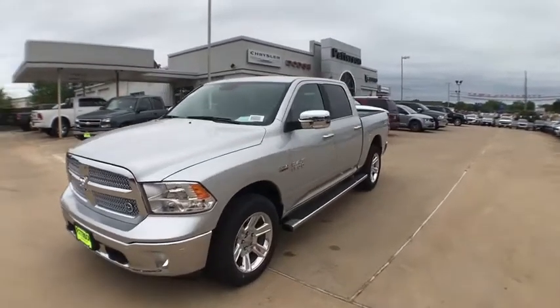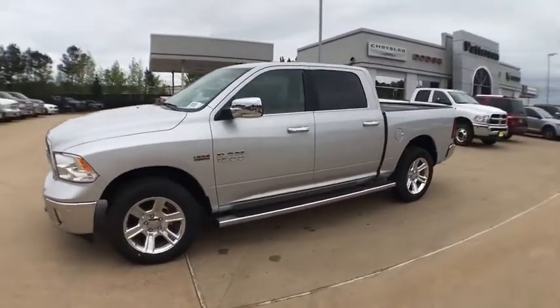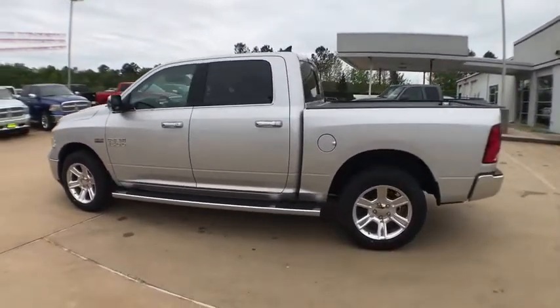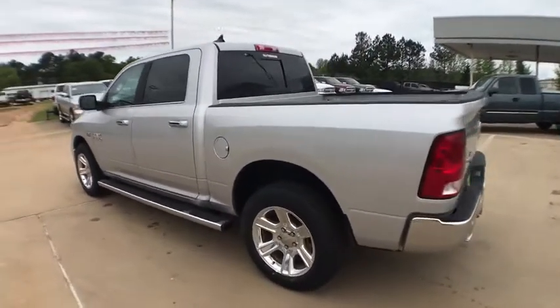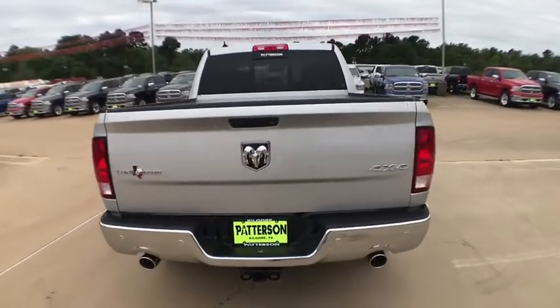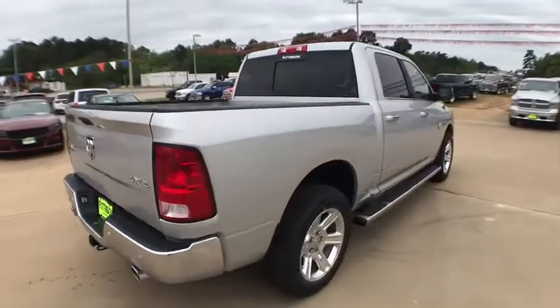The 2018 Ram 1500. The Ram 1500 went against the Chevrolet Silverado, Ford F-150, and Toyota Tundra, which are all excellent trucks in their own right. The Ram took home the prize for its well-rounded strengths. Here are some of this vehicle's great options.